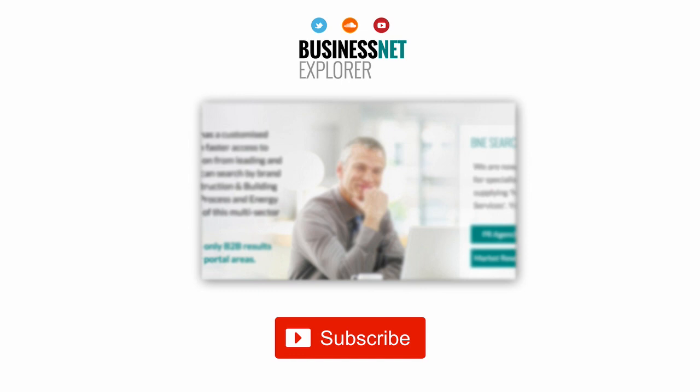This product news item podcast has been produced in association with the Business Net Explorer product news and information channel. The full story for the item can be found using the search facility at www.businessnetexplorer.com — just type the brand you are looking for into the search, then click on their logo to reach their profile page. This includes links to all of their latest product news items published in B&E Product News.